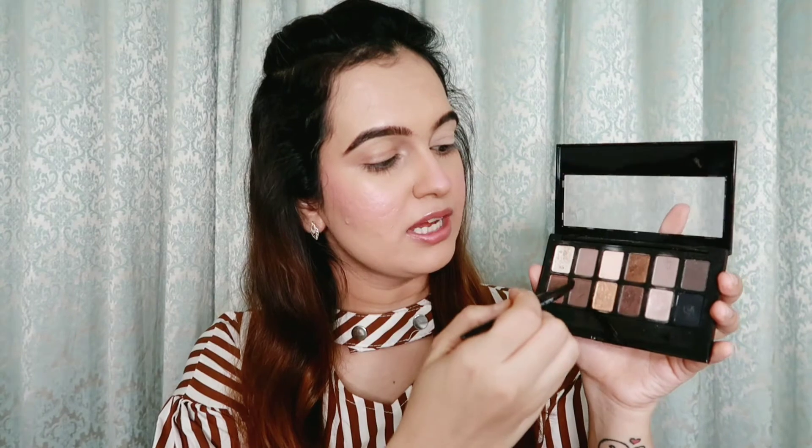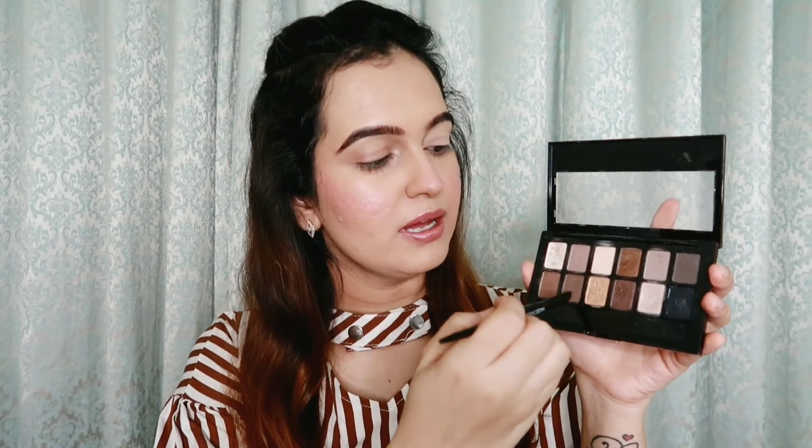I always prefer to use brown rather than black for eyebrows and eyes, as brown looks more natural. You can see how well the brown shade matches my eyes. I've filled in both eyebrows. I also apply a little brown shadow on my waterline instead of using eyeliner — it gives a softer look. You can see that my face looks very complete now with these bare minimum products.